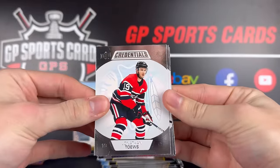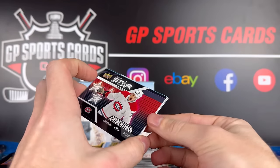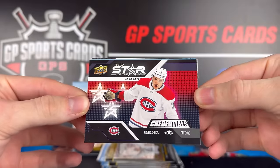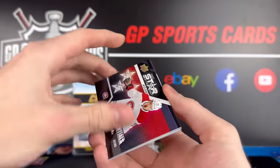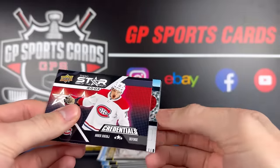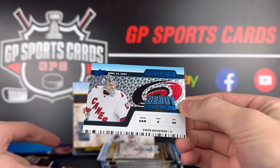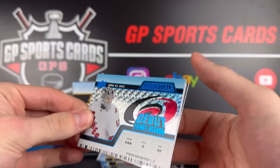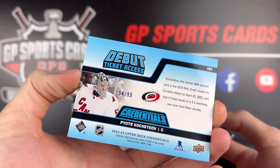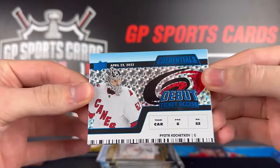Pack number two — we got Jonathan Toews and Jack Hughes. We have rookie Arber Xhekaj. A little Wi-Fi logo — that is the third Star of the Night rookie. That's the set we want to see some autographs from. Some very big names in that set, and behind it looks like we got our first variation of the debut ticket. This one's going to be Pete Thorn, Carolina Hurricanes, numbered 54 out of 99 on the rookie blue. Debut ticket — nice design to it.